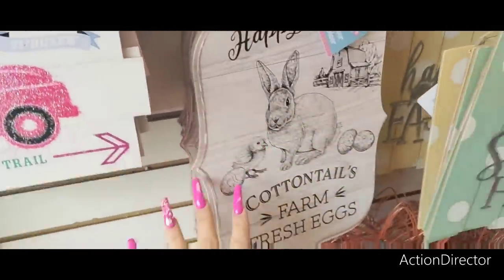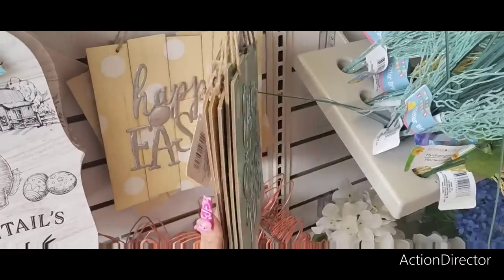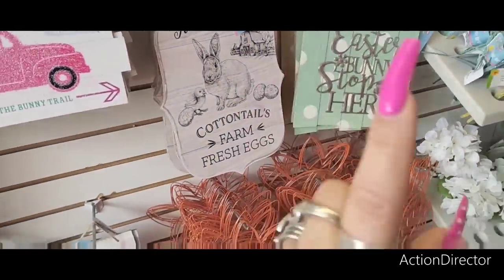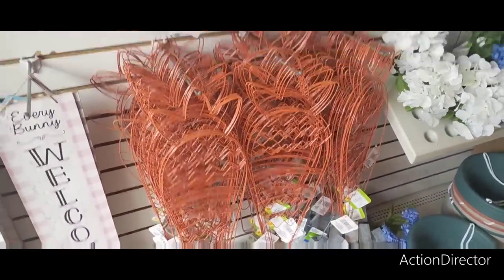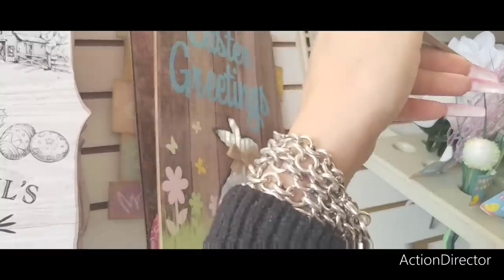I showed you guys these yesterday — Cottontail Farm Fresh Eggs, 'Easter Bunny Stop Here' in teal and white, then 'Happy Easter' in yellow and white. These are back from last year. They also have these carrot forms which I showed you guys before, 'Happy Easter' with the galvanized rabbit, and 'Easter Greetings.'